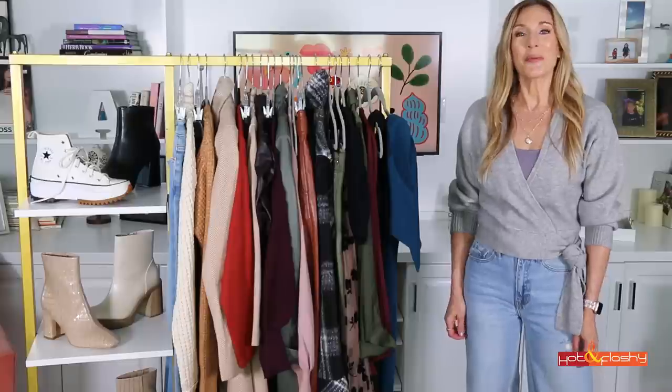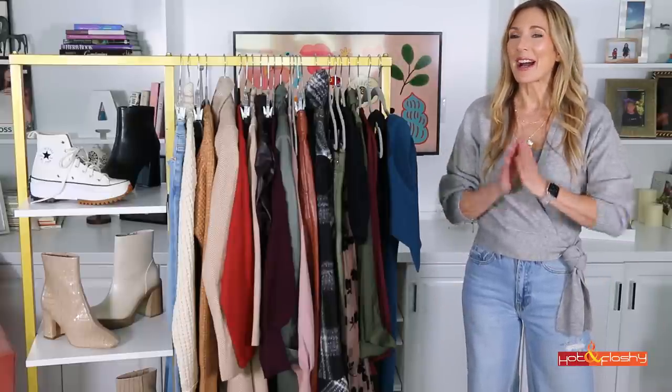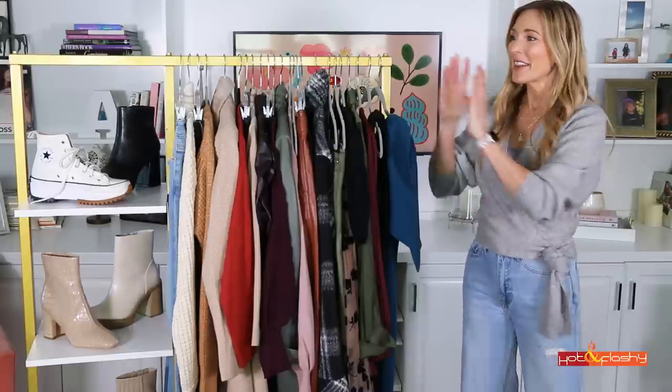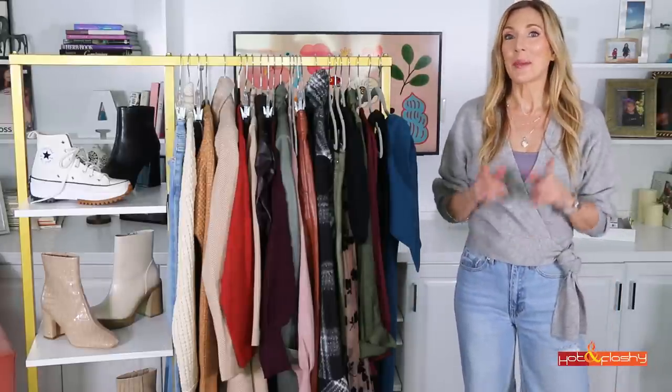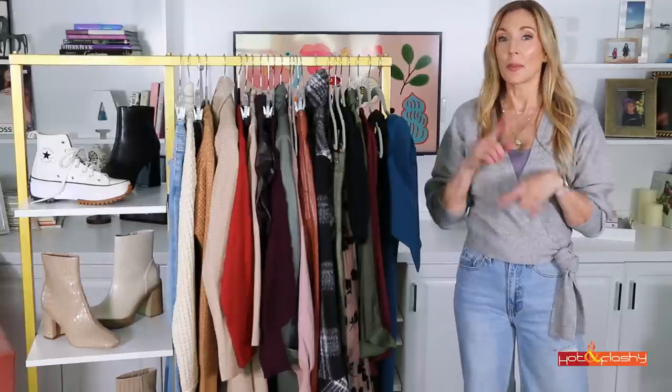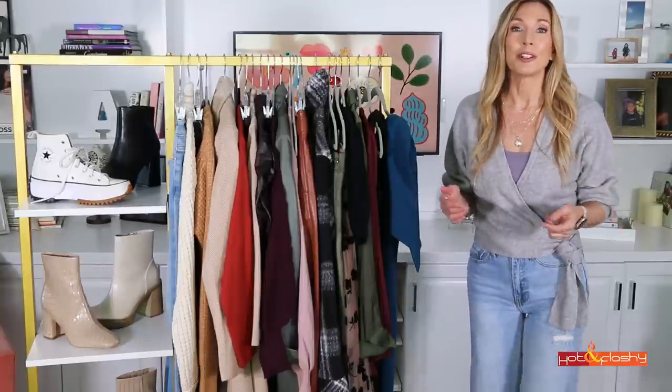Hey everybody, it's Angie and welcome to Hot and Flashy. I've got my fall lookbook for you guys today. I am so excited that it's finally fall lookbook time. It is sweater weather time. I know you guys love sweater weather because I polled you on Instagram last weekend about what you were looking for for lookbook.